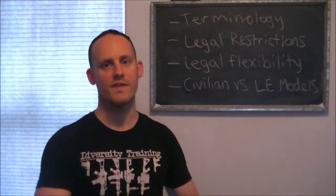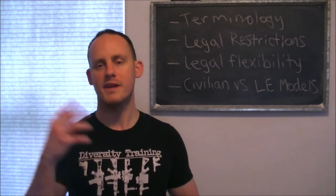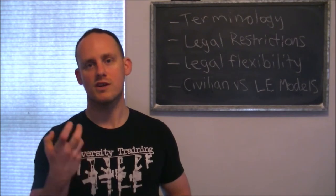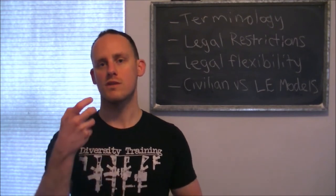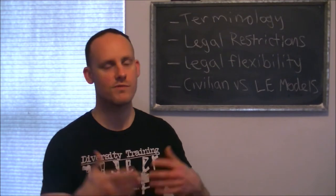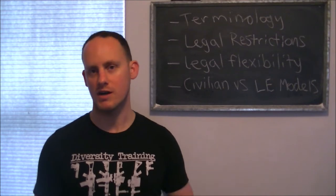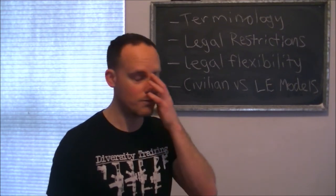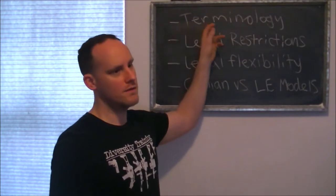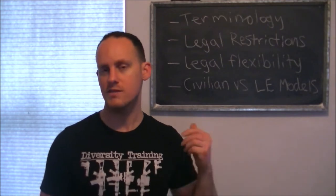Some states or ordinances will consider it a CEW. Some will call them Energy Weapons or EWs. Some will call them ECDs — Electronic Control Devices — or ECWs — the weapons part. So it depends on who you're talking to and which state you're in, which will decide what they're labeled as. All tasers are CEWs, but not all CEWs are tasers.